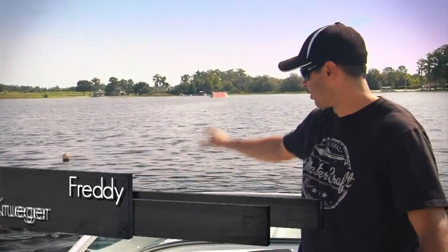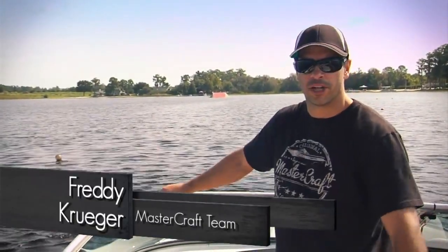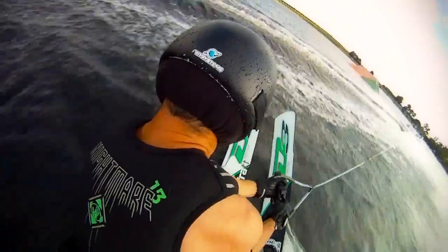Hey guys, I'm Freddy Krueger and today we're going to take a view through one of my jumps. I'm going to try and give you a little bit of the perspective of what I see and kind of what's going on.